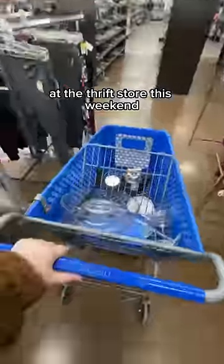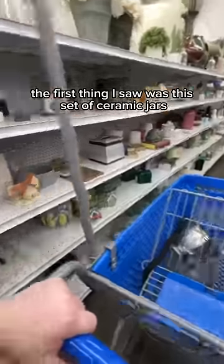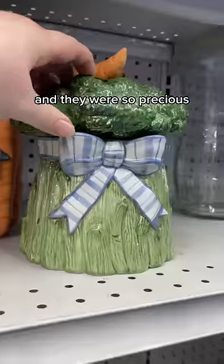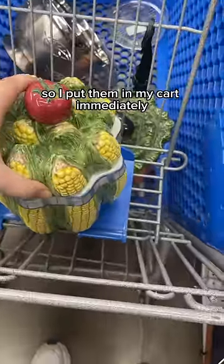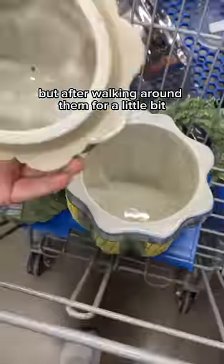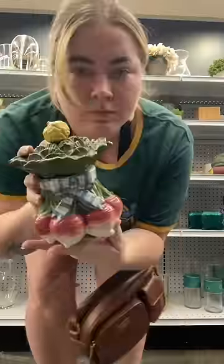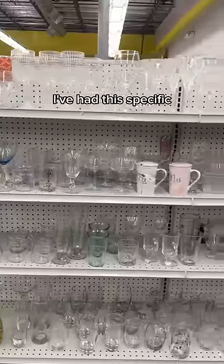This is what I thrifted versus what I put back at the thrift store this weekend. The first thing I saw was this set of ceramic jars shaped like vegetables with bows on them, and they were so precious, so I put them in my cart immediately. But after walking around for a little bit, I realized I really don't have a place or a use for them, so I left them behind.